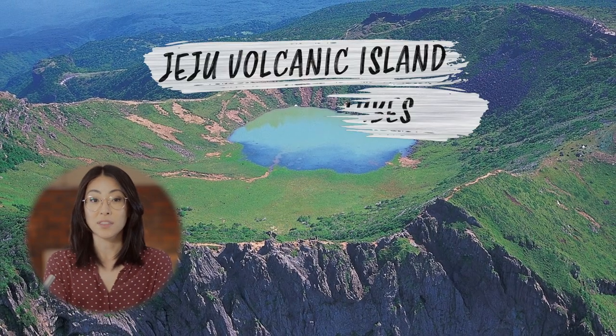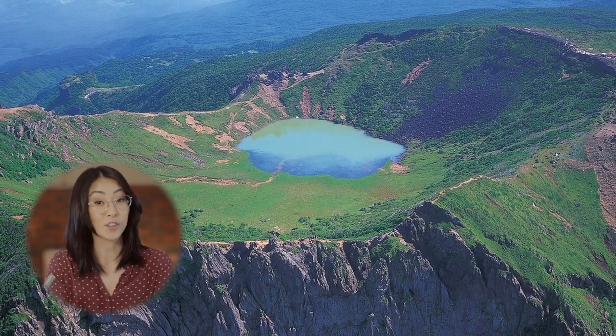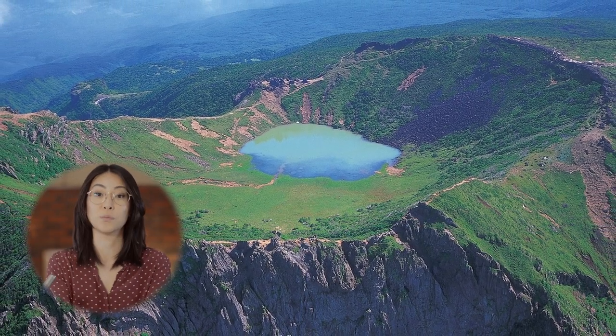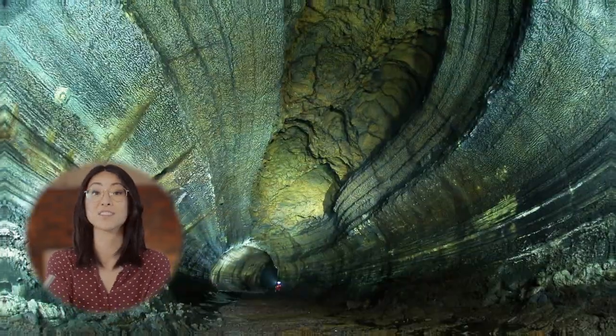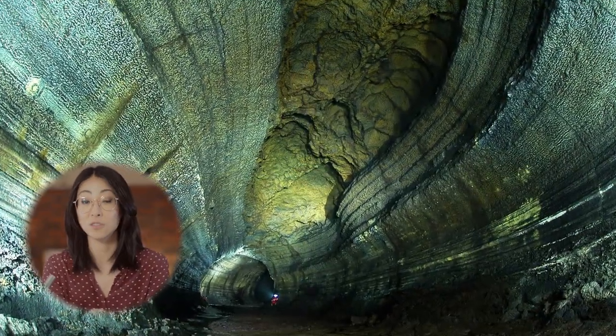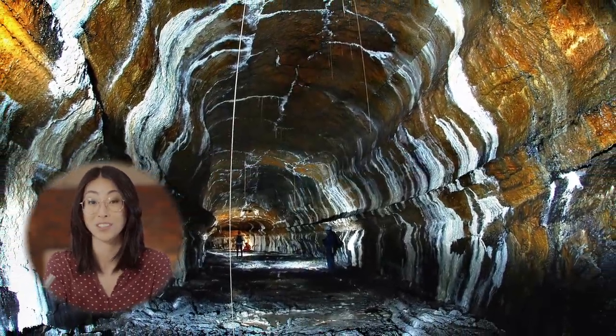Next stop, the Jeju Volcanic Island and Lava Tubes in South Korea. The Komunnotum Lava Tube System is regarded as the finest cave system in the world. It's visually outstanding, even for the most experienced explorers.